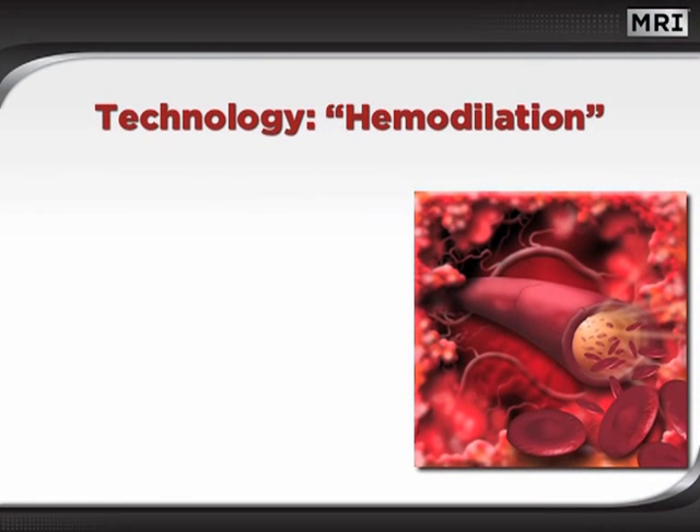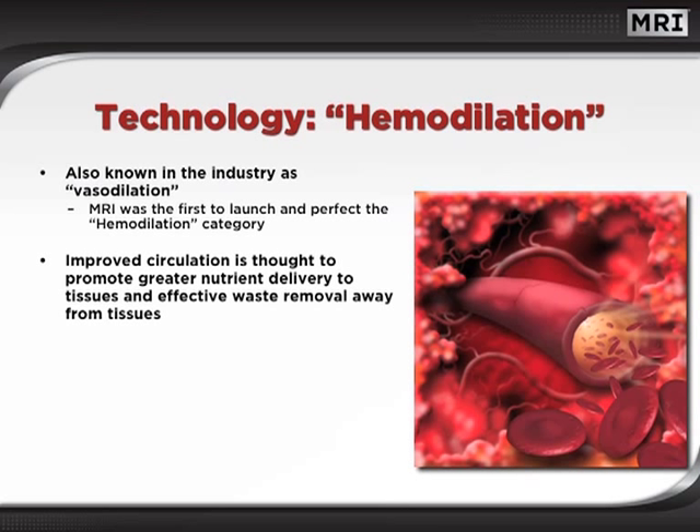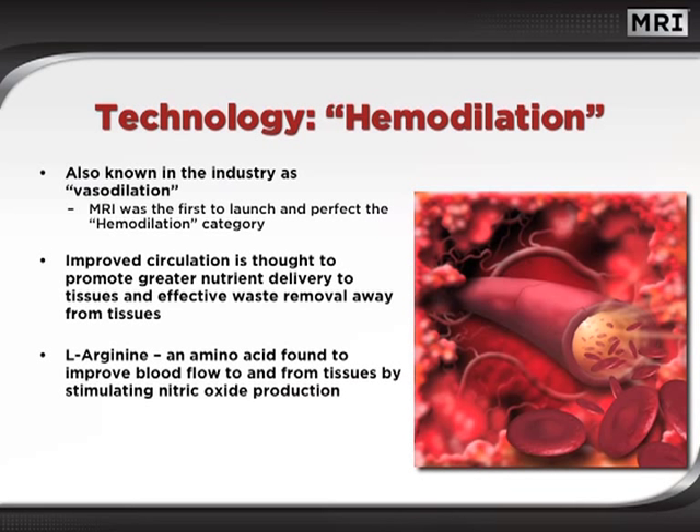The importance of nitric oxide begins with hemodilation, otherwise known in the industry as vasodilation. These terms refer to the widening of cardiovascular vessels, which allows for greater circulation. Improved circulation is thought to promote greater nutrient delivery to tissues, while effectively removing exercise waste molecules from tissues. It was found that the amino acid L-arginine improved blood flow to and from tissues by stimulating nitric oxide production in cardiovascular cells, also known as endothelial cells.